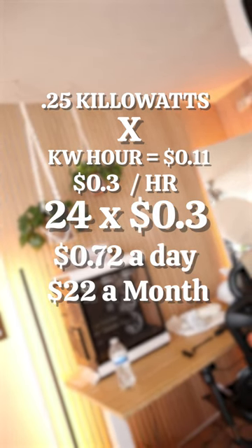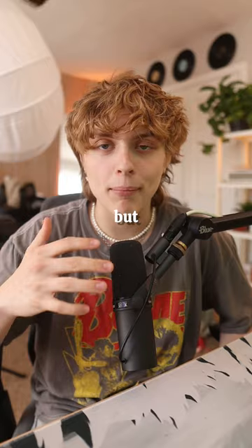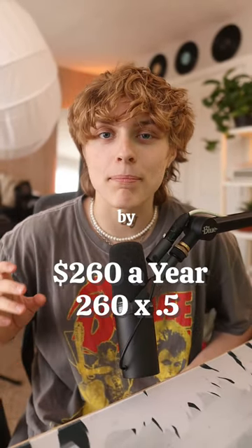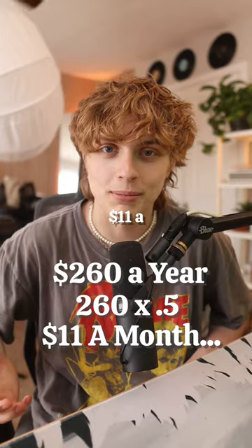Running them 24 hours a day would cost 72 cents a day, $22 a month, or $260 a year. But I only have this stuff on while I'm filming, so if we multiply the total cost by 0.5, we're looking at around $11 a month.